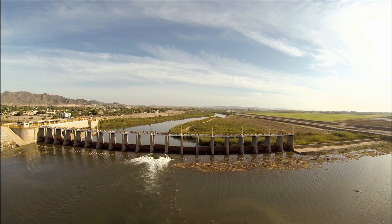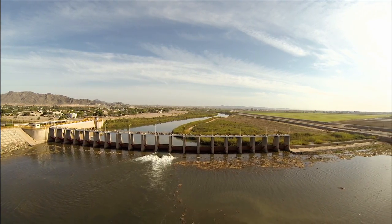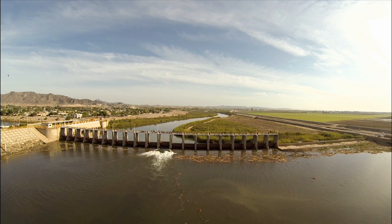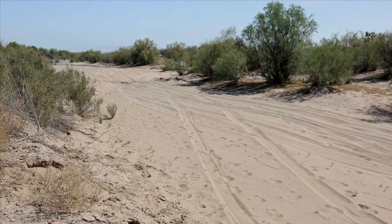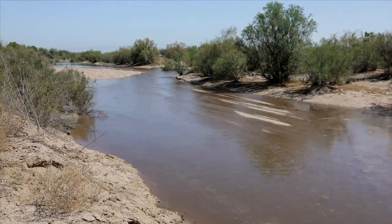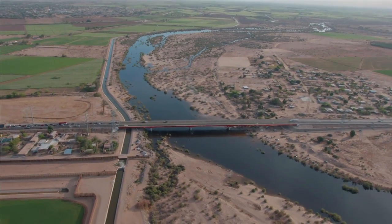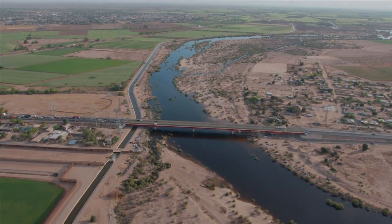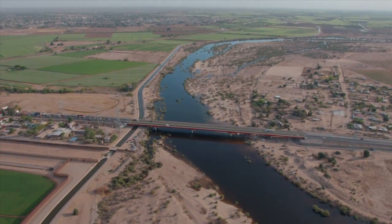For several weeks in the spring of 2014, a pulse of water passed through the Morellis Dam, totaling 130 million cubic meters — enough to fill 52,000 Olympic swimming pools. The water quickly filled the formerly dry riverbed, and much of it soaked into the ground in the first half of the journey, replenishing the supply of groundwater.